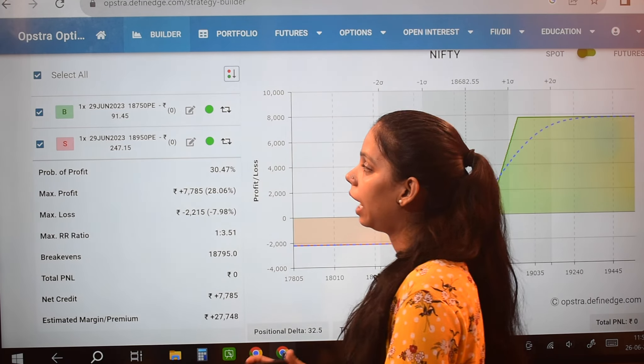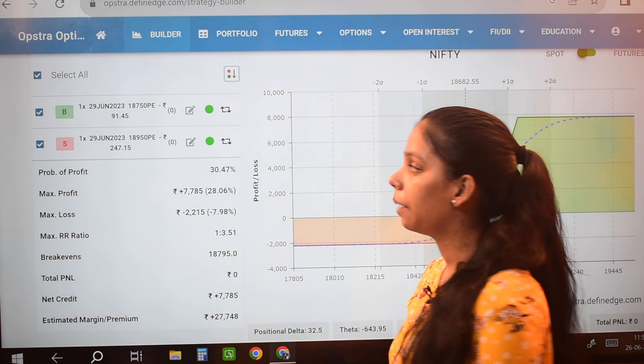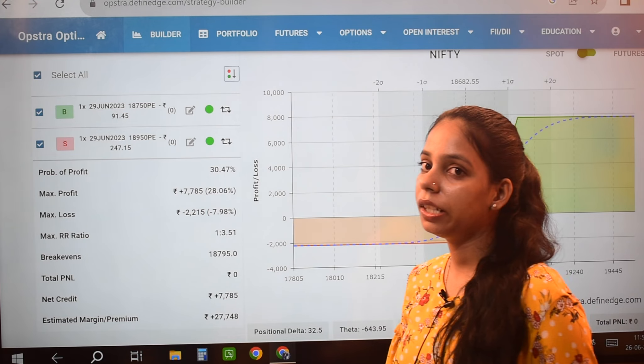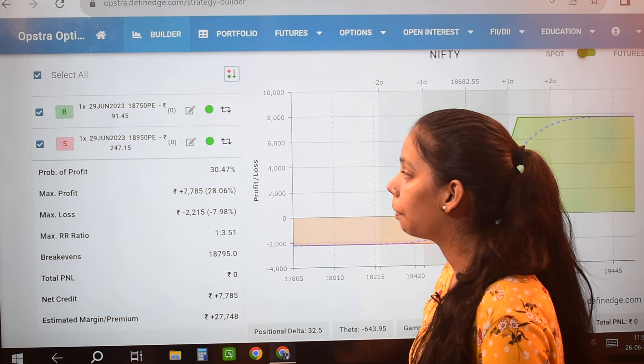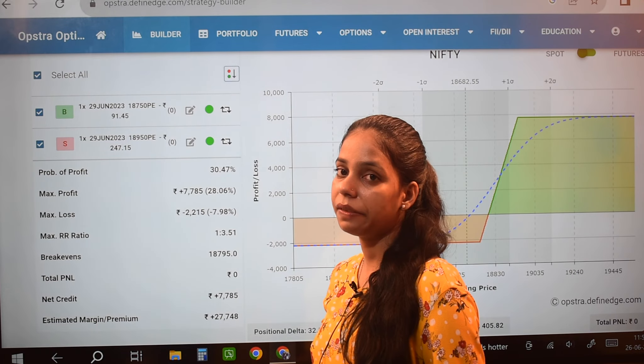After that, I took one lot with expiry for 29 June, choosing the 18950 strike price, which has a premium of 247.15.